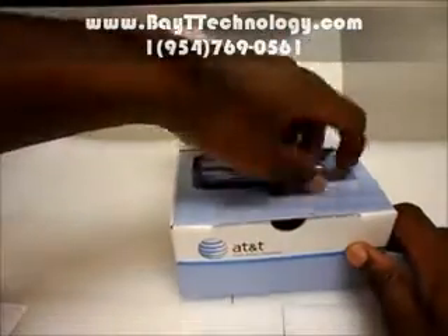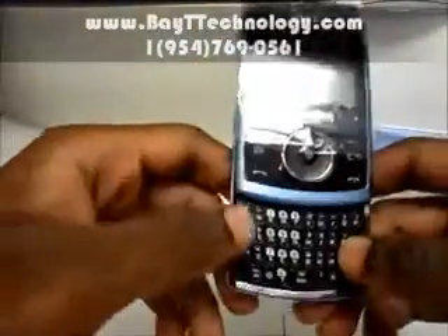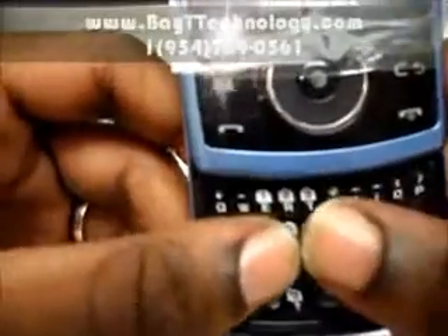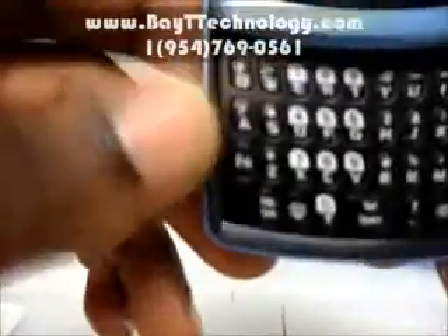Let me show you what's inside. Here you have the phone. It's a slide-up phone with a QWERTY keyboard at the bottom — nice spacing to it, which makes it easy to text.